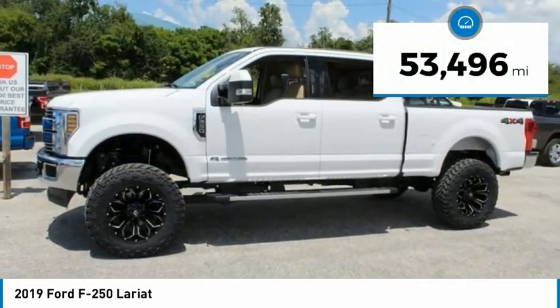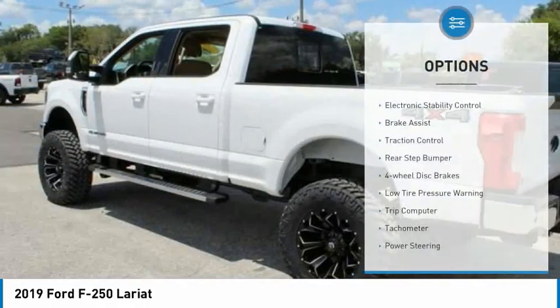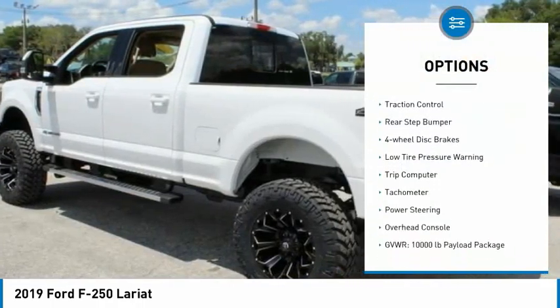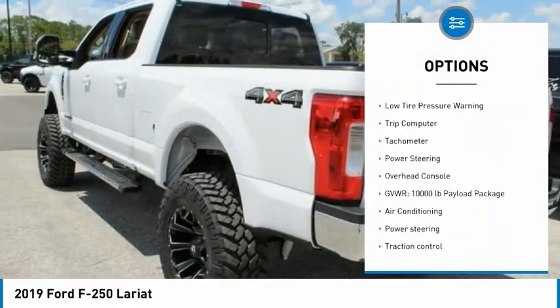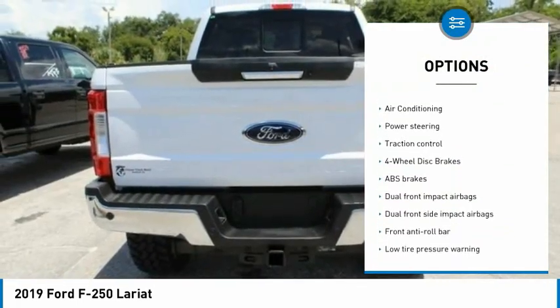This vehicle has less than 55,000 miles. Here are some of this vehicle's great options: electronic stability control, brake assist, traction control, rear step bumper, four-wheel disc brakes, low tire pressure warning.